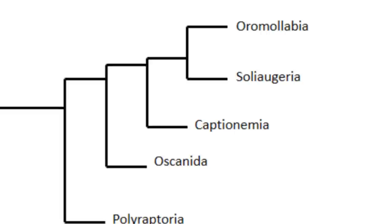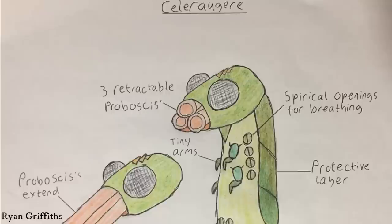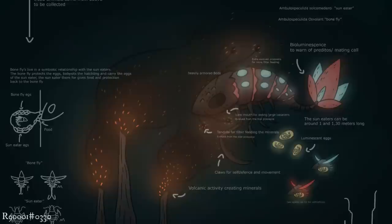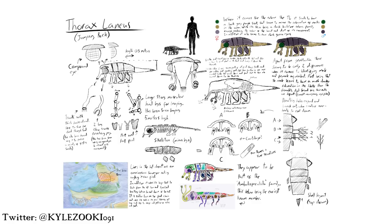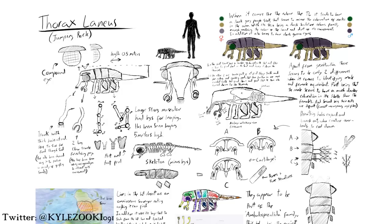Soli augeria is another fairly small clade which includes the family Proboscis acutidae — bone tree-feeding terrestrial aliens with a unique hypertrophied central proboscis — as well as Kela augerae, a small jungle-living taxon with extendable proboscises, and the sun eater, a deep sea-living Ambulospeculate that inhabits waters near hydrothermal vents and lives in a symbiotic relationship with organisms known as boneflies. The sister taxon to Soli augeria is another large grouping called Oromalabia. One of the more basal species within this group is Thorax lanius, the jumping rock — a plentiful scavenger species that has evolved to be essentially a filter feeder on land. Its largest proboscis has thick hairs at the end used to filter through sand to find food, while its other two proboscises are used to feed on larger still-living prey, filled with sharp teeth for cutting up large pieces of organic matter, becoming less sharp and more round further in to grind food before it enters the stomach.